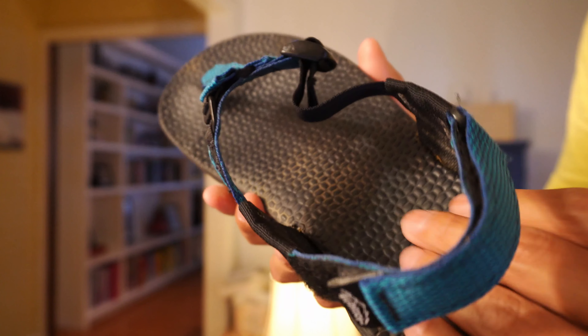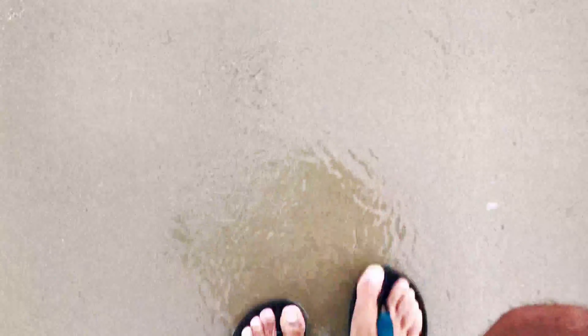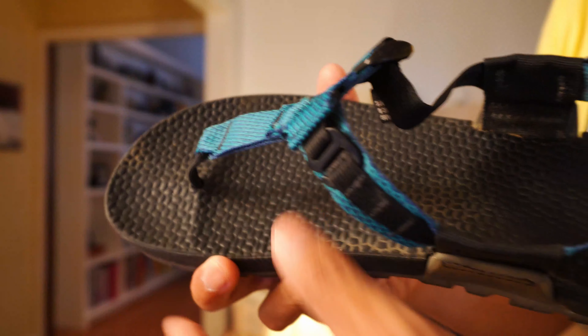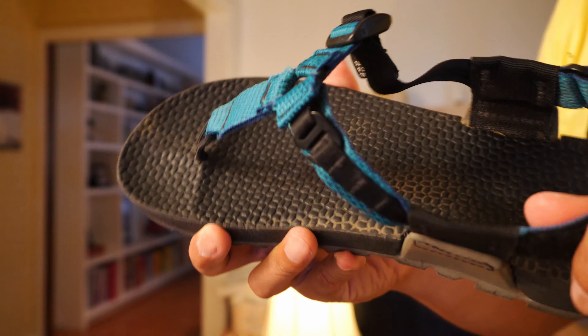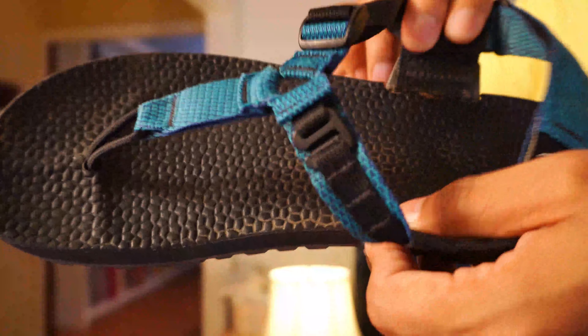My favorite thing about this footbed: if your feet are wet and you've ever worn any other sandals — maybe not Chacos — but if you're wearing any other sandals and water gets between your foot and your sandal, it's slippery and you feel like you've got to walk funny until your feet dry off. That does not happen with these. If water gets between your foot and this material, there are a few seconds of 'whoa, am I going to slip here?' But the straps and the strength of the material and the design keeps your foot completely in place and keeps the sandal from sliding underneath your foot — and that's the part that kind of scares us and makes us flinch a little.